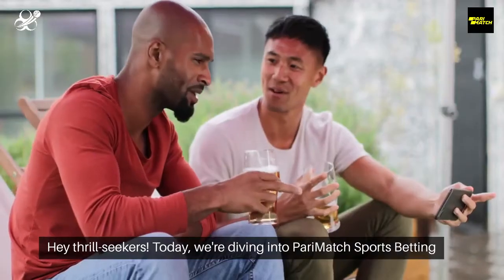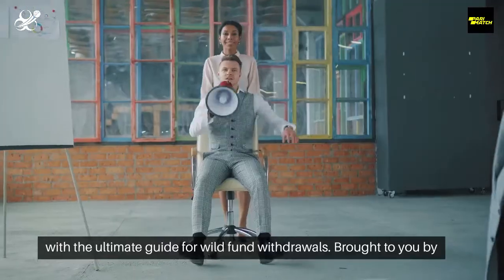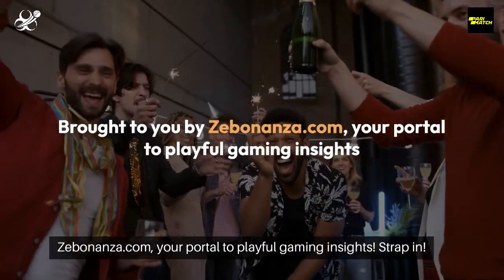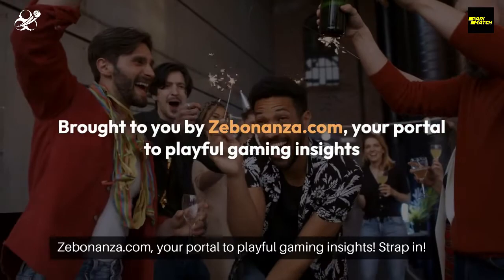Hey, Thrill Seekers! Today we're diving into PerryMatch Sports Betting with the ultimate guide for wild fund withdrawals. Brought to you by Zebonanza.com, your portal to playful gaming insights.